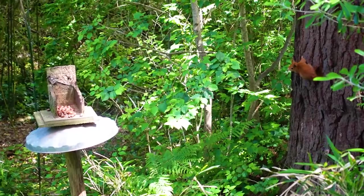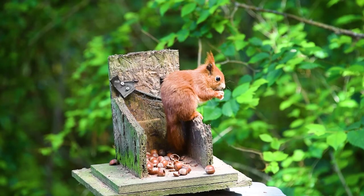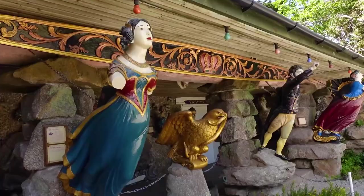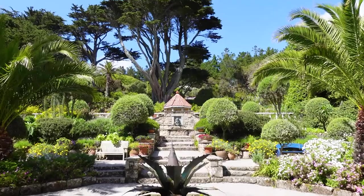We were greeted at the entrance by a handful of gorgeous red squirrels enjoying the nut feeder and spent far too long gawping at them. We eventually pulled ourselves away to have a look around the Valhalla Museum and the countless tropical plants inside the gardens — a real highlight of the trip for me.